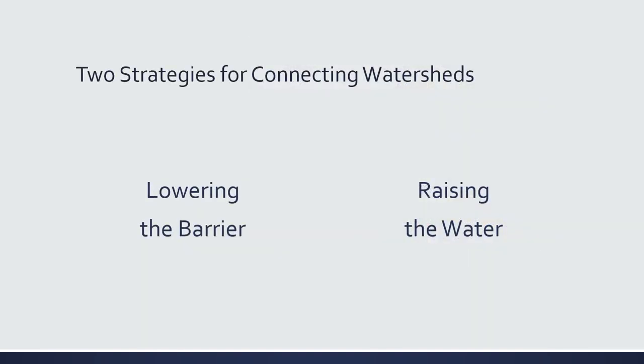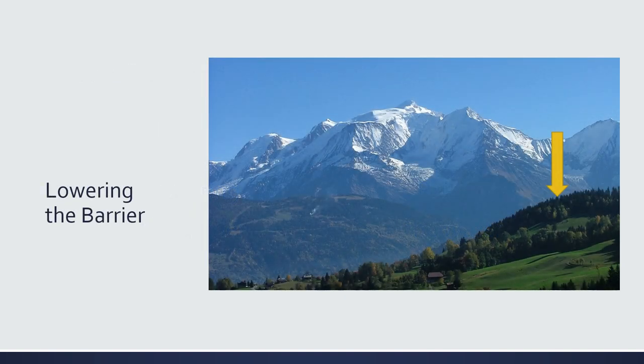When it comes to connecting watersheds, we have to either lower the barrier between the watersheds or raise the water over the barrier. Back to the Alps, which is the barrier between the Rhine and the Danube. One way to connect these two basins is to find a low point in the Alps and start digging, creating a lowered passage through the mountains to redirect both rivers so they flow freely into each other. This would involve moving a massive amount of rock and then redirecting the rivers to our new channel. But we are humans with a lot of ingenuity, so with enough money and effort, we could do it.